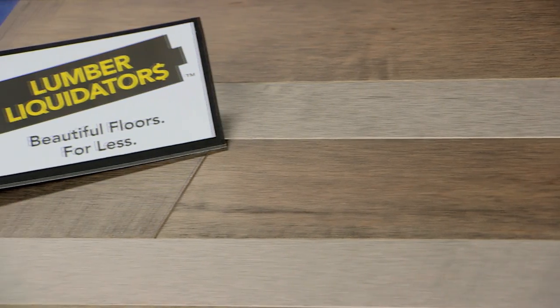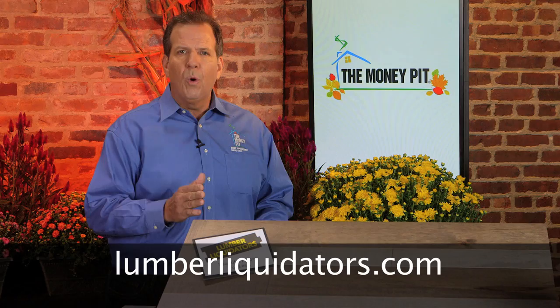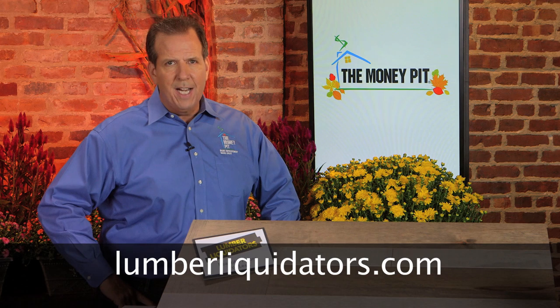Now when you mix and match colors, patterns, and plank widths, the design options really become endless, and it allows you to find that perfect custom look and feel for your home. For more ideas, visit the showroom in any of Lumber Liquidators' more than 400 stores, or online at LumberLiquidators.com.